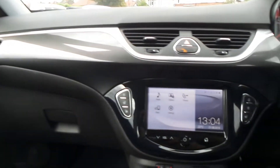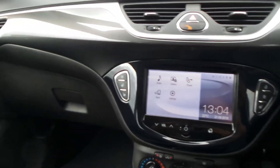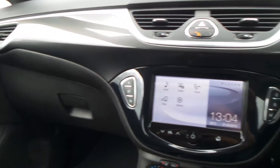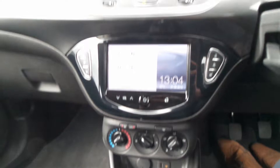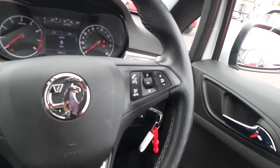Moving to the interior, we have the IntelliLink entertainment system, which is touchscreen and features Bluetooth connectivity, a DAB digital radio, and USB input. There are also heated front seats, a heated steering wheel, and city assist steering mode, air conditioning, a 5 speed manual gearbox, and a leather steering wheel with cruise control, speed limiter settings, and audio system controls.